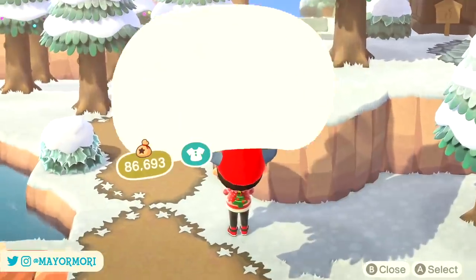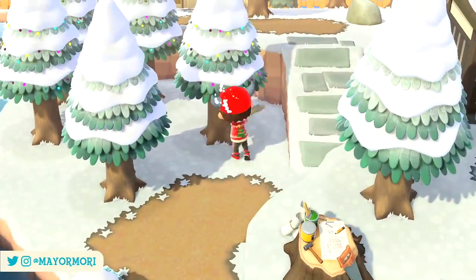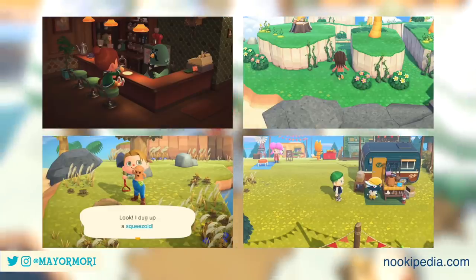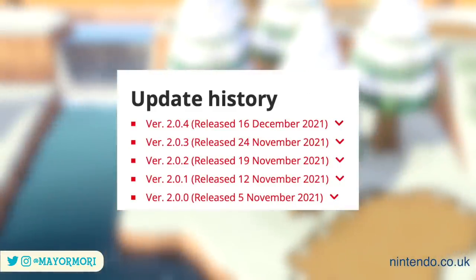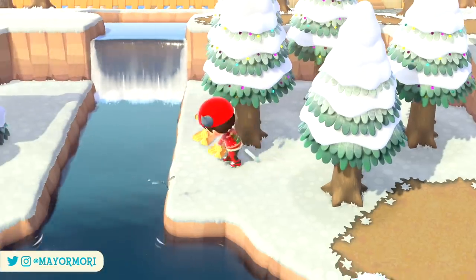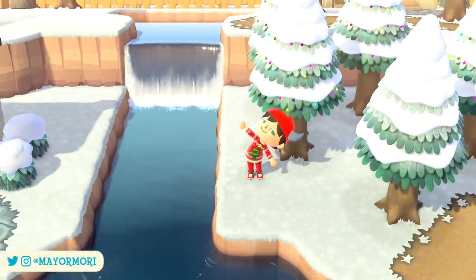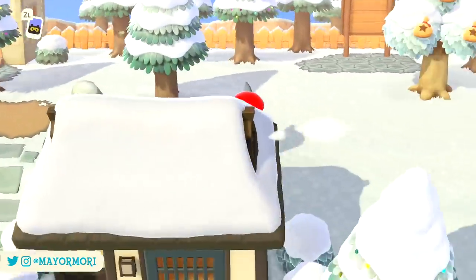Hey YouTube, welcome back. We are already a week into 2022 and actually a couple of months into the 2.0 update that added so much content to the game. Since then we've seen several patch updates that introduced even more, and even now we are still trying to digest all of the new features and items — especially if you play in real time or are new to the franchise over the holidays.